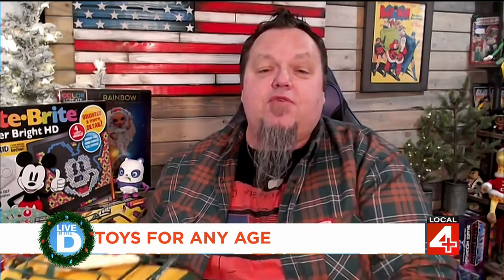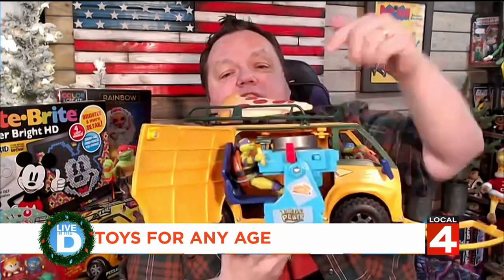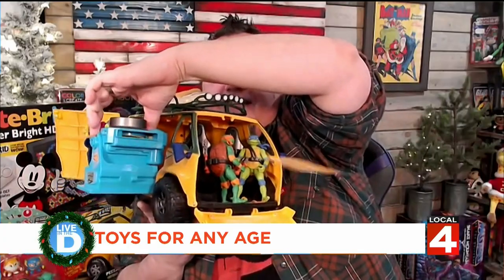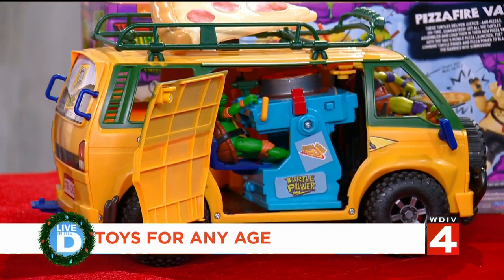Let's kick it off with the Teenage Mutant Ninja Turtles. I see you've got yours sitting there in front of you. This is from the new movie, Mutant Mayhem — T-U-R-T-L-E power, all of that. This is the Pizza Fire Van from Playmates Toys. And of course you've got to get your turtles — they are sold separately. You push the pizza on the top and your guy comes out of the side. And as the name implies, it actually fires pizza across the office. You've got to have the Ninja Turtles for the holidays.